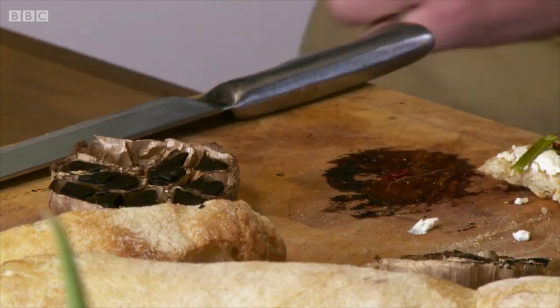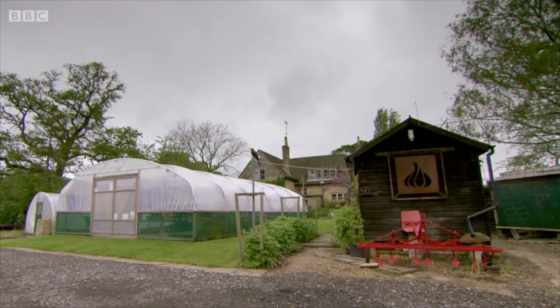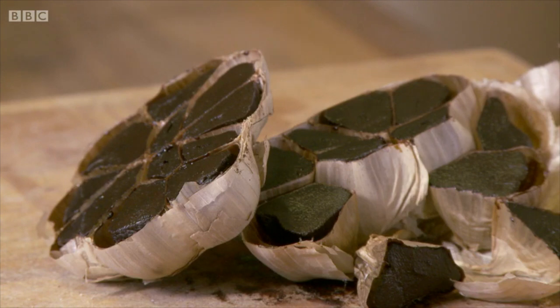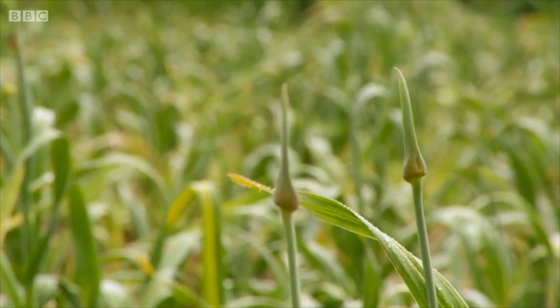As Britain's only black garlic producer, Mark has finessed the ancient curing process and has his own special heating hut, which churns out 2,500 bulbs every 40 days. He now supplies the country's top eateries with British black garlic — a far cry from his days as a struggling sheep farmer.